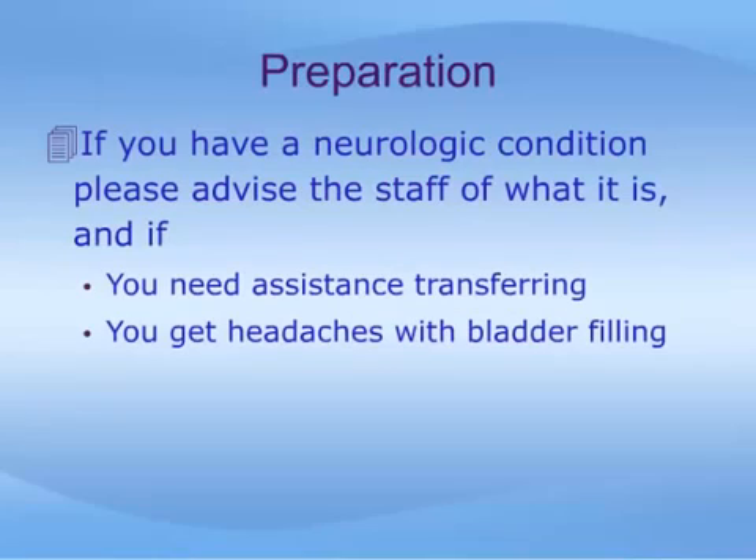If you have a neurologic condition, it is important for the staff to know what that condition is and if you need assistance transferring from a wheelchair. Some patients with neurologic problems get headaches or sweating when their bladder gets too full; if you have experienced this, please let someone know.